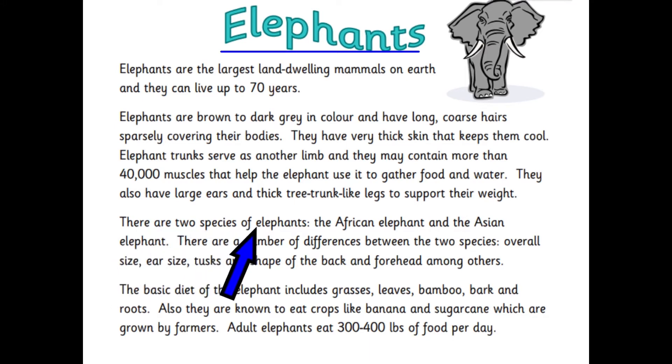There are two species of elephants, the African elephant and the Asian elephant. There are a number of differences between the two species: overall size, ear size, tusks and shape of the back and forehead among others. The basic diet of the elephant includes grasses, leaves, bamboo, bark and roots. Also they are known to eat crops like banana and sugarcane which are grown by farmers. Adult elephants eat 300 to 400 pounds of food per day.